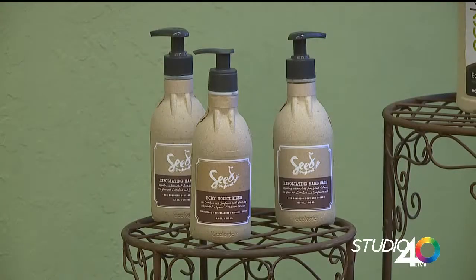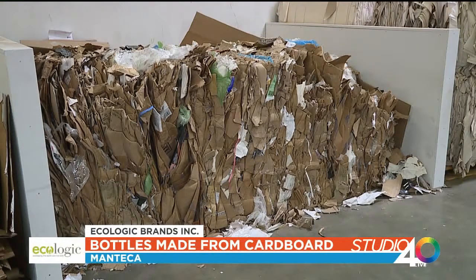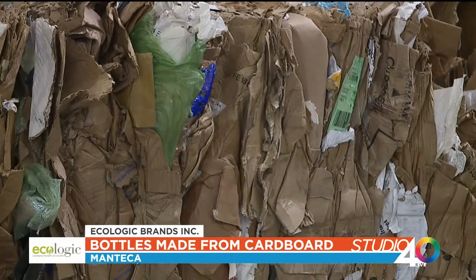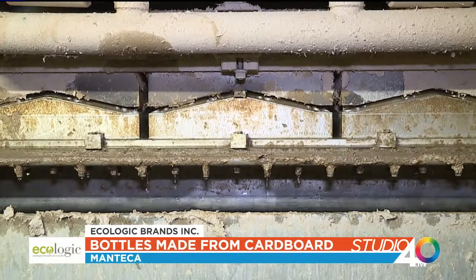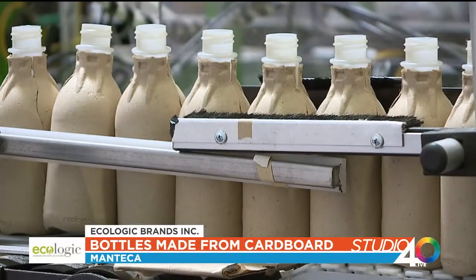I'm Julie Corbett, founder and president of Ecologic Brands. In a world where plastic is accumulating in our landfills and ocean, Ecologic Brands developed the first commercially viable paper bottle made from recycled cardboard and recycled plastic. Our bottle is made of recycled cardboard that comes from supermarkets and curbside. We shape that into a shell, and on the inside we have a very thin liner made from recycled plastic to hold the liquid.